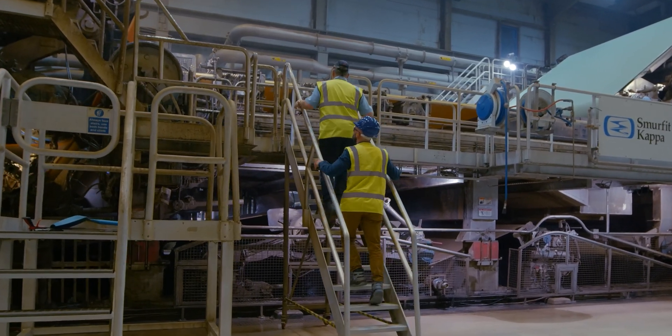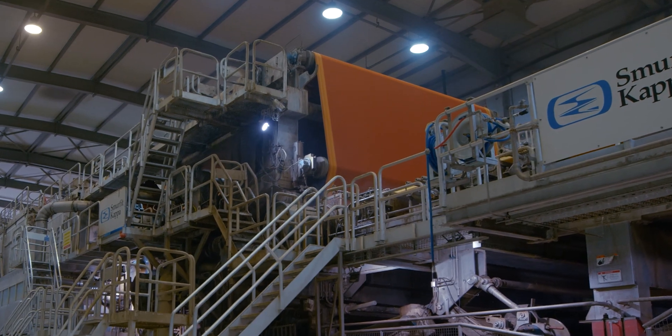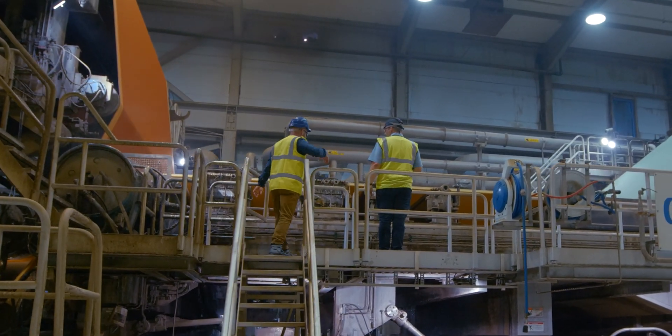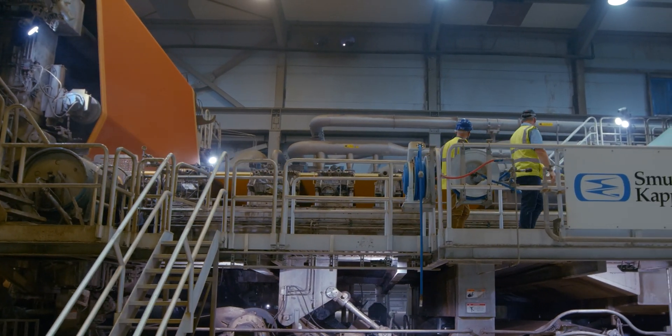The usable paper mixture is sprayed onto giant sheets of fabric and is put through a huge press, which squeezes out more water to make the sheet of paper exactly the right thickness or weight to make cardboard boxes.